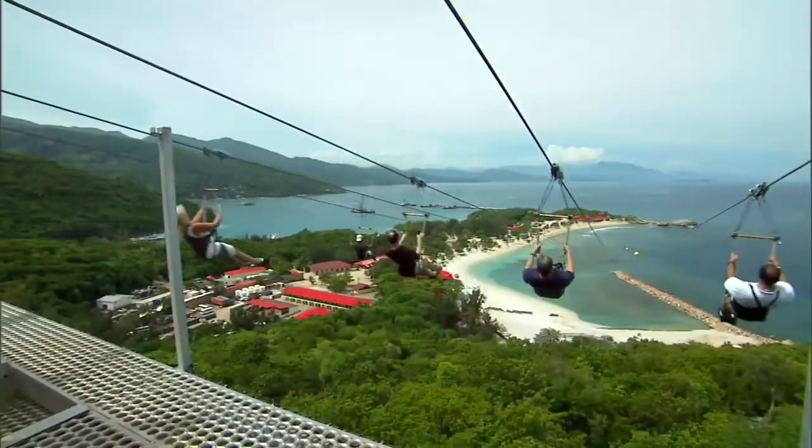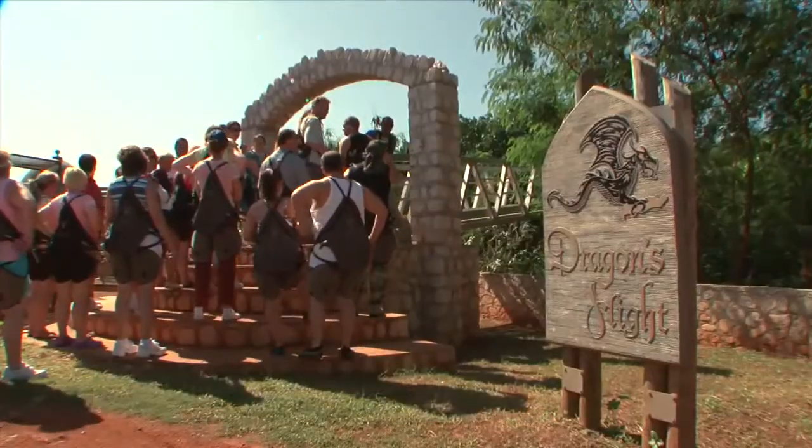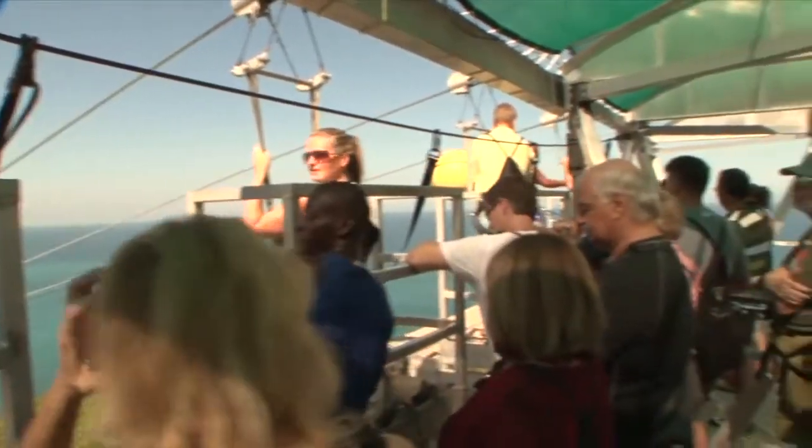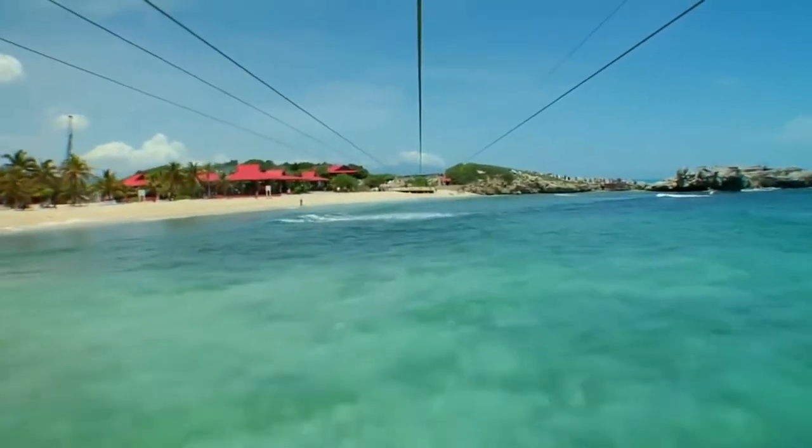We have the zip line, which is the longest zip line in the world. It's about half a mile long. It's amazing, it's gorgeous. We call it Dragon's Flight Line. It's fabulous. The view, again, is amazing. Even people that are afraid of heights that do it, love it.